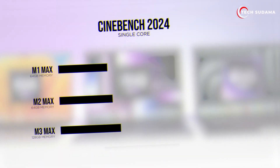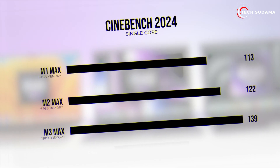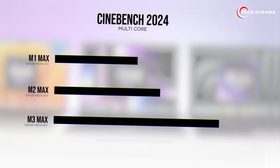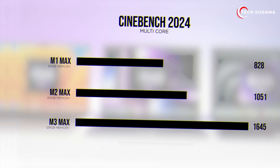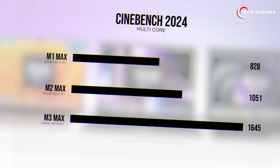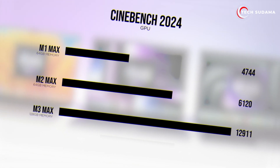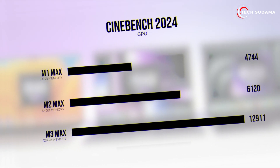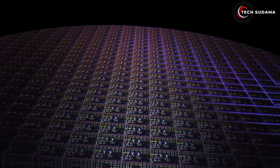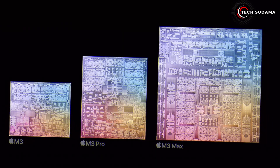Now let's compare these chips side by side to see how they stack up in benchmark tests. The M2 showed an 18 percent improvement in CPU performance over the M1, while the M3 surpassed the M2 with a 20 percent boost in CPU performance. Similarly, the M3 outperforms both the M1 and M2 in GPU benchmarks, showcasing its superior graphics capabilities. When it comes to power efficiency, all three chips are commendable.